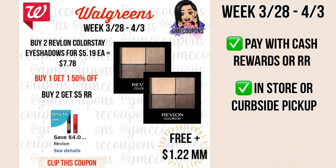Another Revlon deal is on these Colorstay eyeshadows. If you have this $4 off of two digital coupon — it is only-for-you, so it's only on select accounts and not available to clip anymore — you buy two for $5.19 each, buy one get one half off, so your total is $7.78. With the $4 coupon it's $3.78, then you get a $5 register reward making it free and a $1.22 money maker. You can pay with cash rewards or register rewards in store or curbside pickup, but in-store prices are higher.